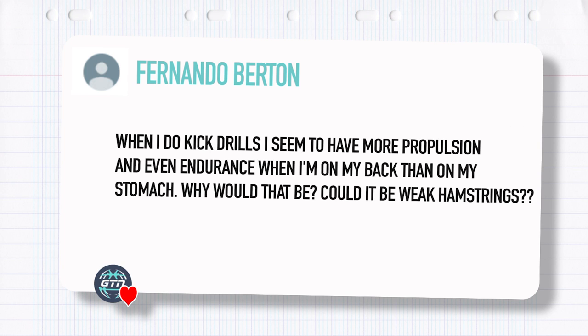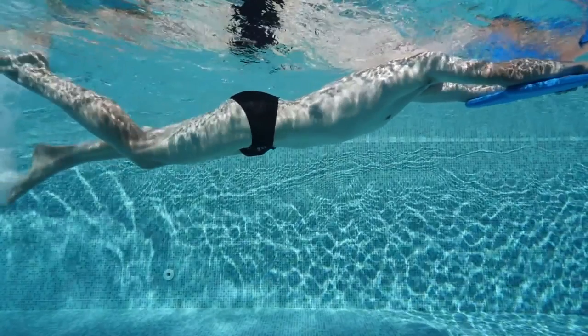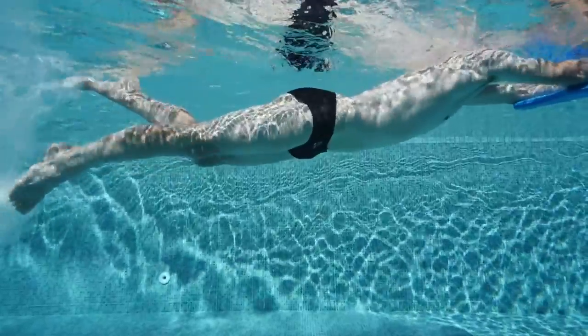Next one from Fernando Burton — a really interesting one. When he does kick drills, he seems to have more propulsion and even endurance when he's on his back than on his stomach. Why would that be? Could it be weak hamstrings? I think what's going on here — and it's actually incredibly common — is that you are only kicking and trying to propel yourself forward on the leg extension phase of the kick, rather than the flexion and the extension. For some reason, this tends to be easier when you're on your back as opposed to on your front.